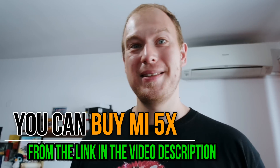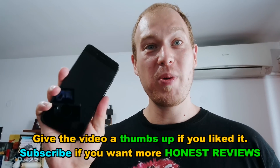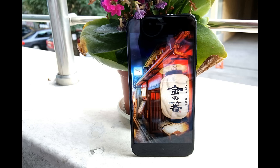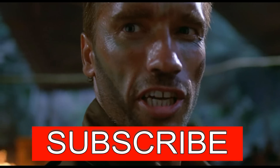This has been Stephen Fox. Thank you for watching my Mi 5X review — I hope you enjoyed it and I hope I've helped you in deciding whether or not to pick a Mi 5X. Give the video a thumbs up if you liked it, subscribe to my channel for more honest smartphone reviews, and you can buy the Mi 5X from the link in the video description below.